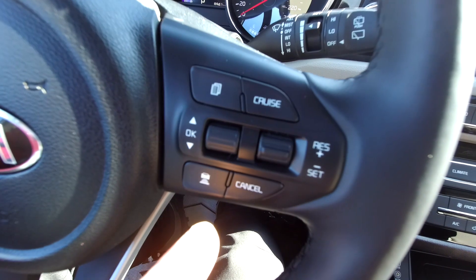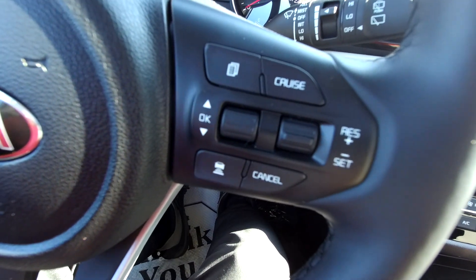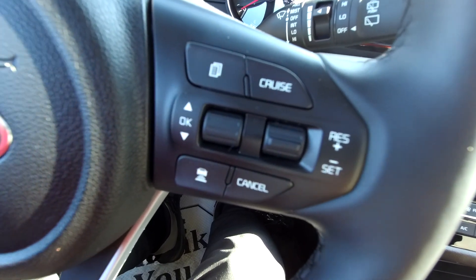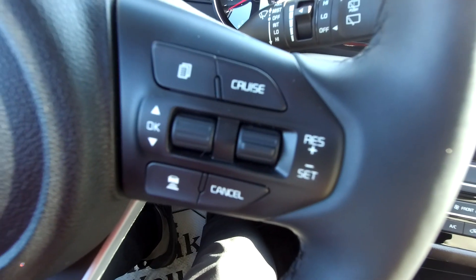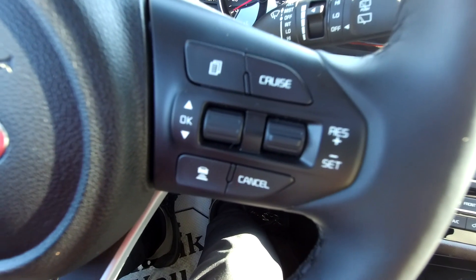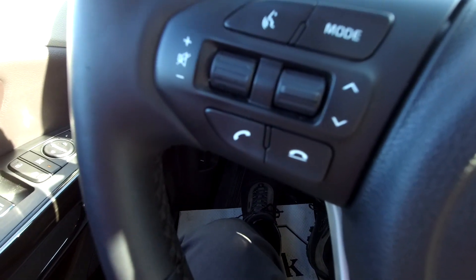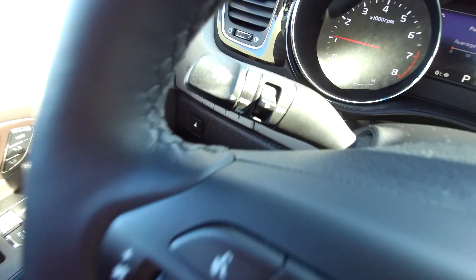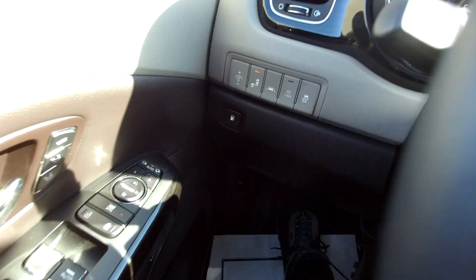Cruise control — and not just cruise control, but smart cruise control, which means it keeps the distance from the car in front of you. Works amazingly: if you have a car going 80 km/h and you have the cruise set for 100, it'll slow down to 80 until they clear. Over here: audio controls, Bluetooth phone controls, and automatic headlights. There are also the fog lights.